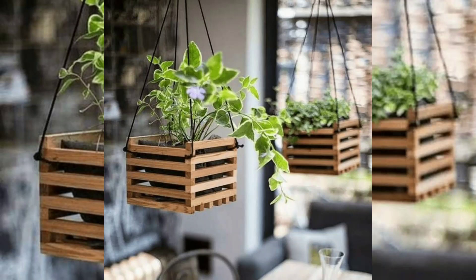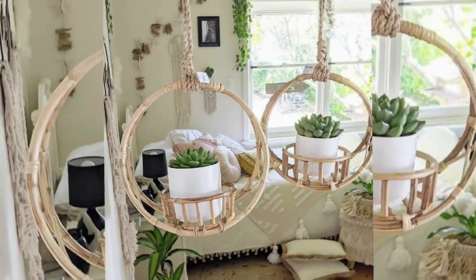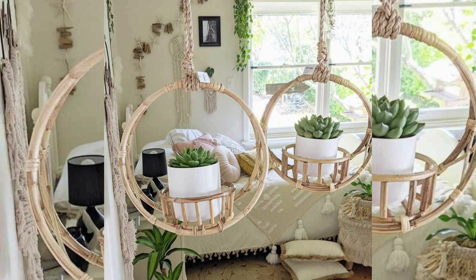Hello dudes, welcome back to our YouTube channel. In this video you can see different beautiful hanging palm designs and ideas.